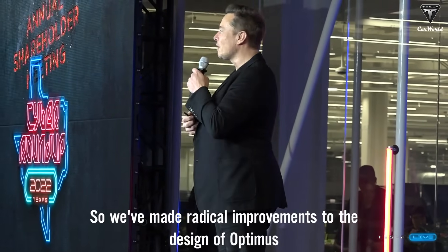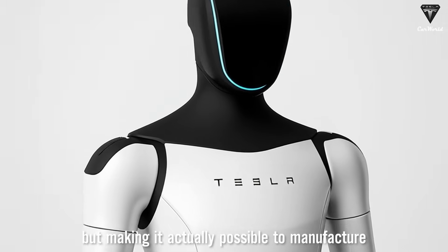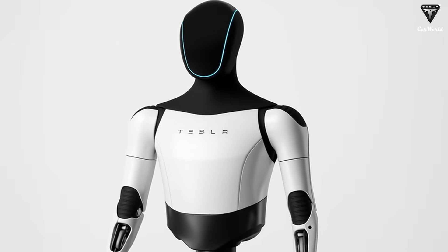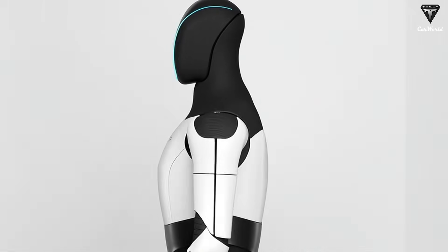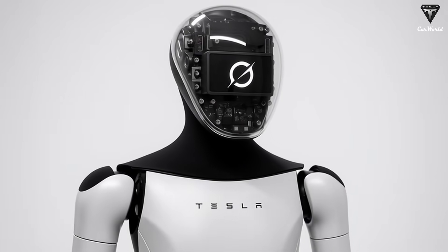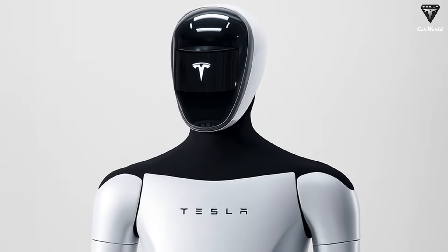Tesla has made radical improvements to the design of Optimus while increasing functionality and making it actually possible to manufacture. The all-new Gen 3 version continues to be upgraded for smoother movement and more precise operations, getting ready for mass production next year.